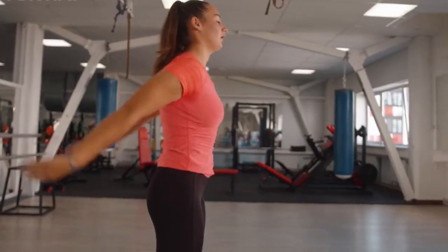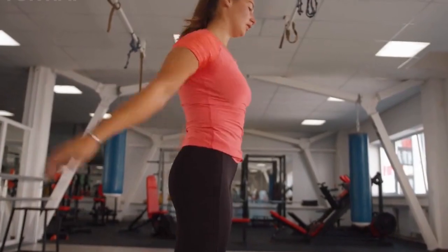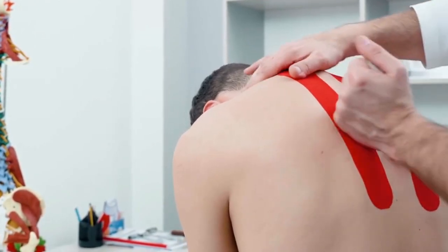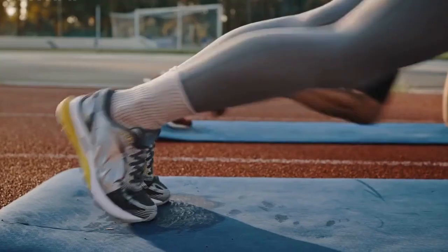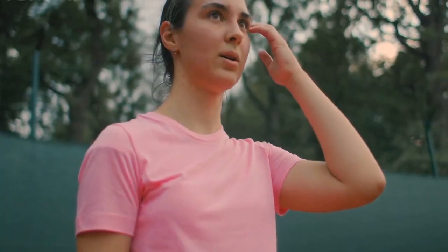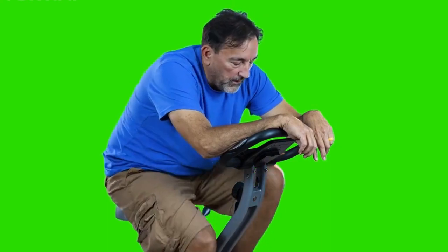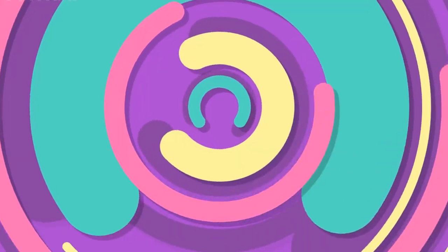The next exercise is called the YTWL, and it targets the muscles in your upper back, rear shoulders, and rotator cuffs. Start by lying face down on the ground with your arms extended out in a Y shape above your head — thumbs pointing up and palms facing each other. Next, move your arms down and out to the sides to form a T shape, palms facing down. Then bend your elbows to form a W shape, with your palms facing up towards your head. Finally, move your arms down to your sides and out to a 45-degree angle from your body with your palms facing down — this is the L position.